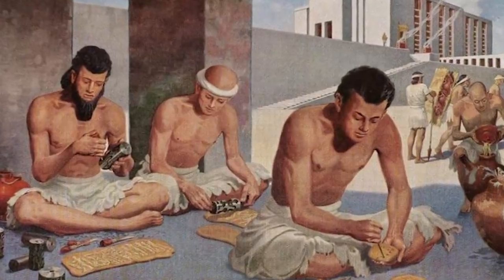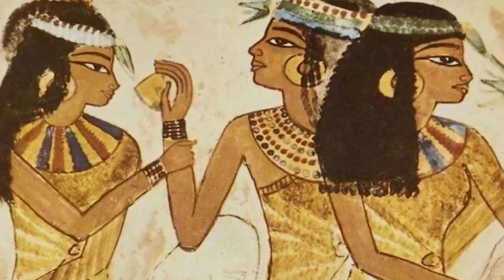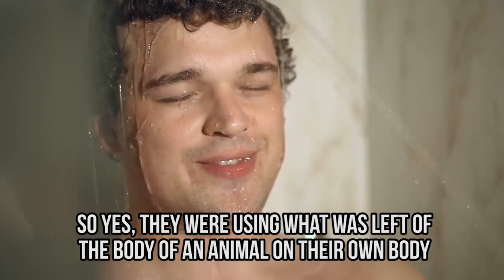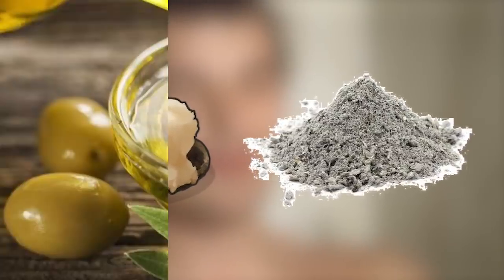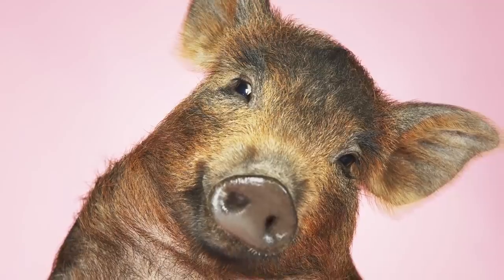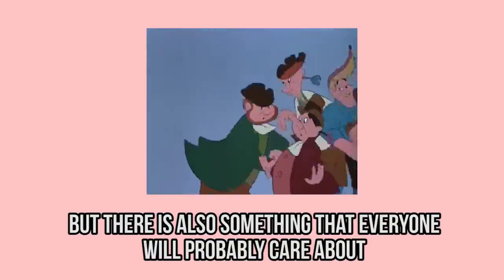Soap was invented by the ancient Babylonians around 2800 BC, when it was made of wood ash, water, and animal fat — using what was left of an animal's body on their own. Not much has changed: soap is still made by combining fats and oils with an alkali. Even though oils can be plant-based, fats still often come from animal sources, so vegans should look for an alternative.